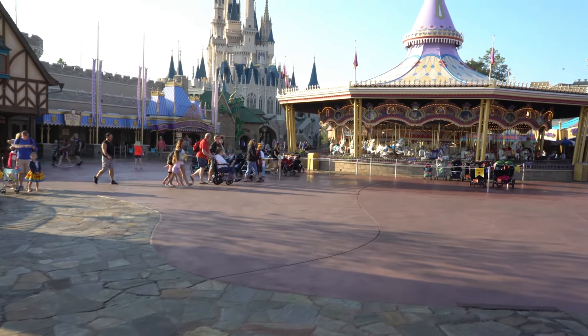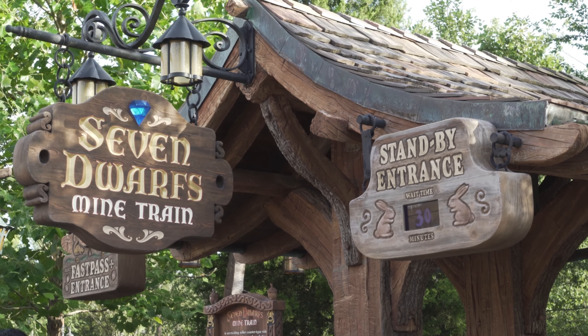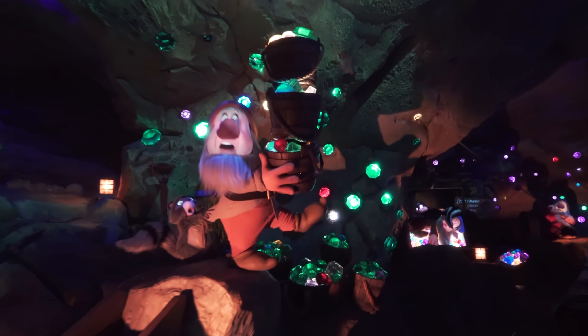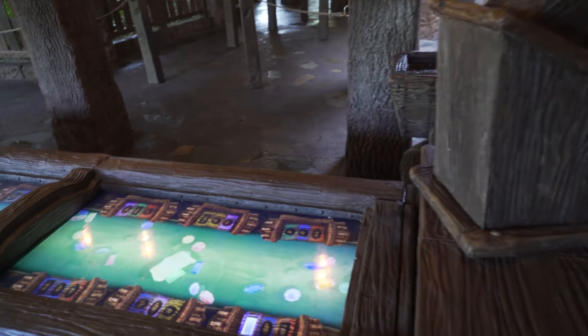Number nine. Staying at the Magic Kingdom and heading into Fantasyland, we will find the Seven Dwarfs Mine Train. This is a roller coaster dark ride hybrid that was opened back in 2014 to complete the new Fantasyland expansion at the Magic Kingdom, and it has been designed to be a fun for all the family coaster.